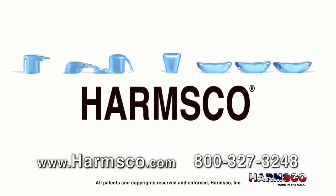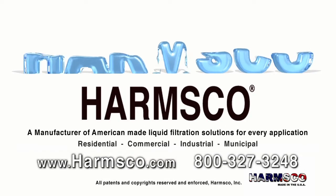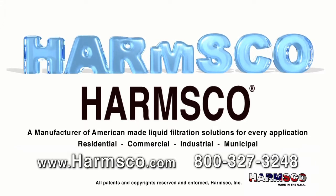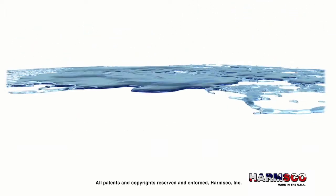Introducing Harmsco Filtration Products, a manufacturer of American-made liquid filtration solutions for every application: residential, commercial, industrial, and municipal.